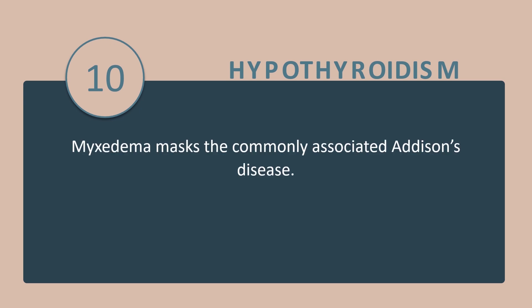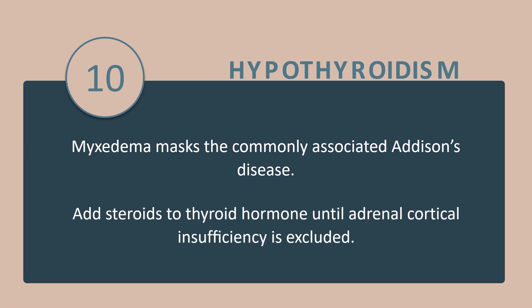Tip number 10: Myxedema masks the commonly associated Addison's disease. So in an emergency situation, add steroids to thyroid hormones until adrenal cortical insufficiency is excluded.